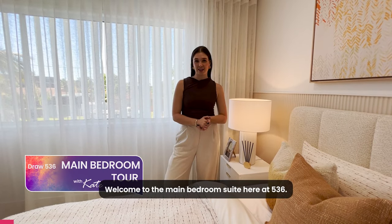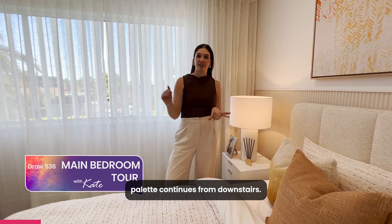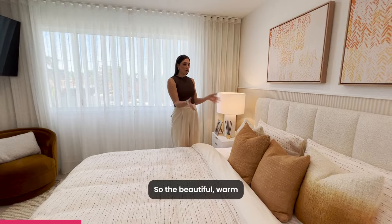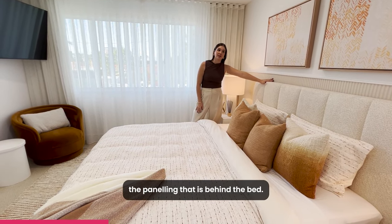Welcome to the main bedroom suite here at 536. As you can see, the colour palette continues from downstairs — it's very uniform throughout this property, giving it that harmony. The beautiful warm colours are used in here, and vertical lines are used in the panelling that is behind the bed.